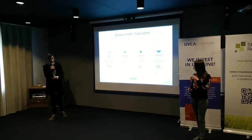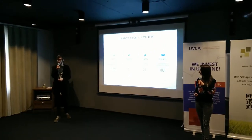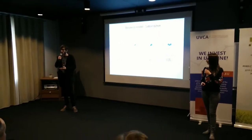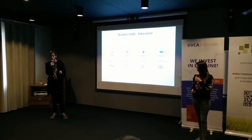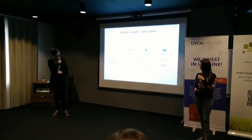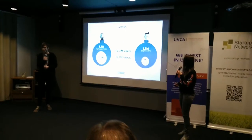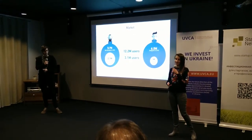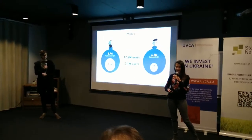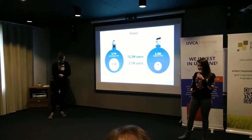We target team leads, designers, and developers who use products often on a subscription basis, so we provide a familiar purchase model with flexible pricing. The opportunity is huge — there are more than 12 million mobile teams who work freelance and in-house. It's a global, massive, and growing market.